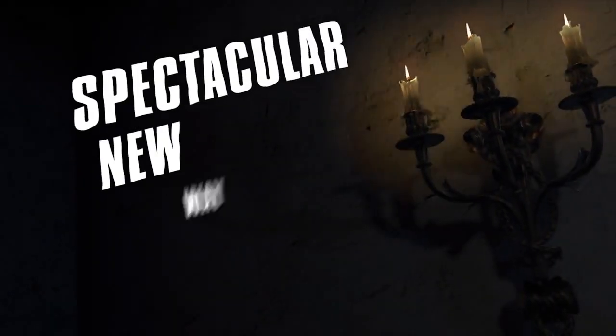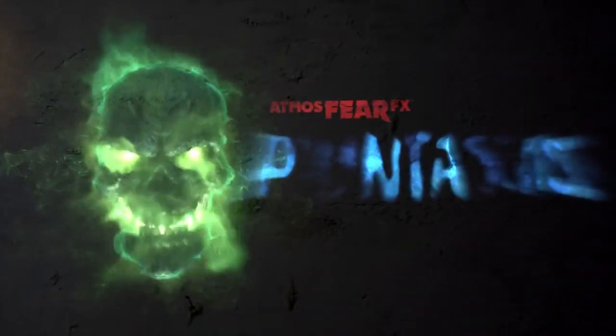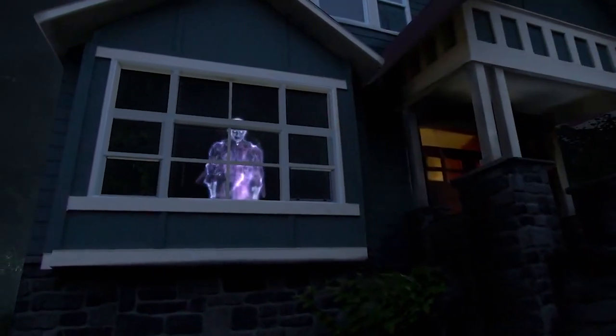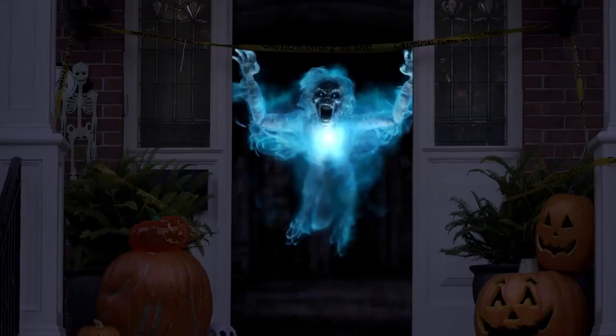Looking for a spectacular new way to decorate for Halloween, or any spooky occasion? Then feast your eyes on Atmosphere FX's Phantasms — a frightfully entertaining collection of four fiendish phantoms that are just dying to inhabit your home.